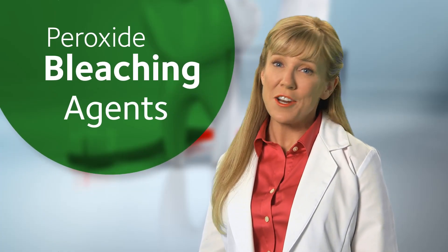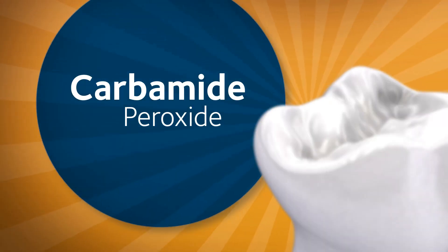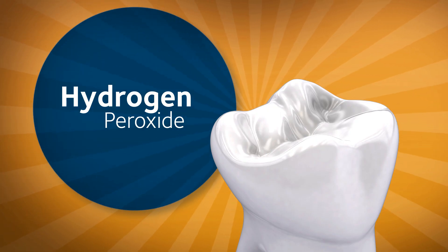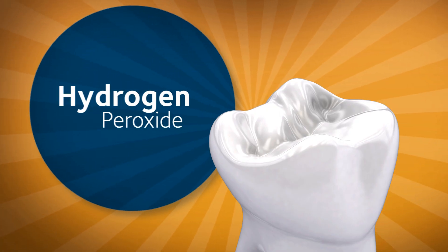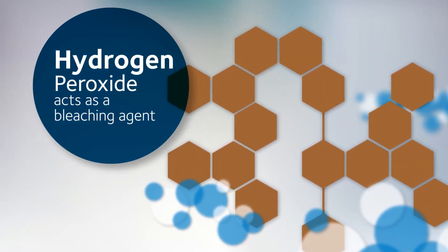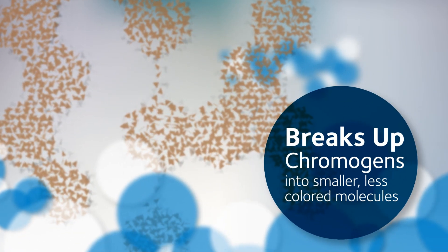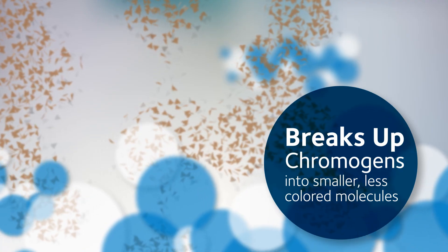Common tooth bleaches are hydrogen peroxide and carbamide peroxide. Carbamide peroxide becomes hydrogen peroxide when applied to the teeth and then behaves the same way. Hydrogen peroxide acts as a strong oxidizing bleaching agent that breaks up those chromogens into smaller, less colored, more diffuse molecules. It's that simple.